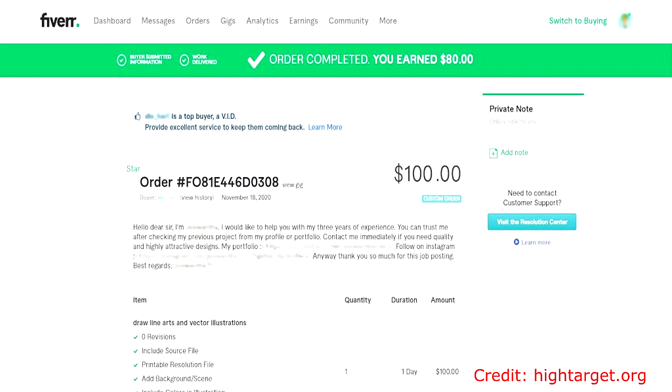Fiverr gives you multiple options to sign up with. I personally signed up with my Google account because it was much easier for me. This isn't some survey application or a money-making app. This video is here to help you sell your services for legitimate money. So when you sign up for Fiverr, please use your legitimate information because now we're moving into a more serious category of earning money online.